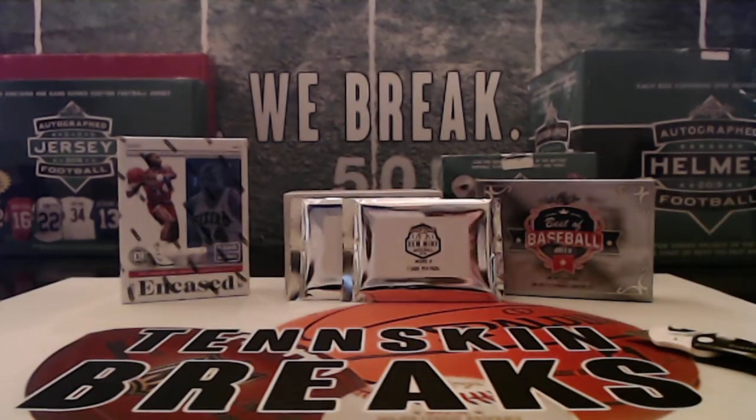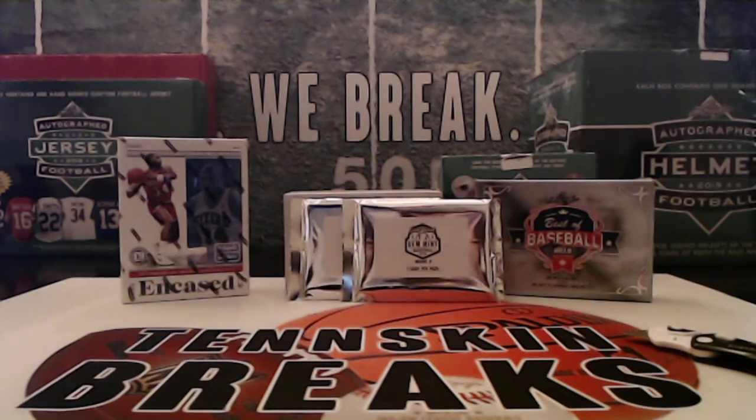All right guys, next up we're doing a two box or two pack Jimint baseball break. This is from Gold Rush. You've got two cards total in this, each one is going to be either PSA, a Jimint 10, a Beckett graded nine and a half, a pristine 10, or even a black label 10. So you got relics, inserts, autos, rookies, any number of things here.